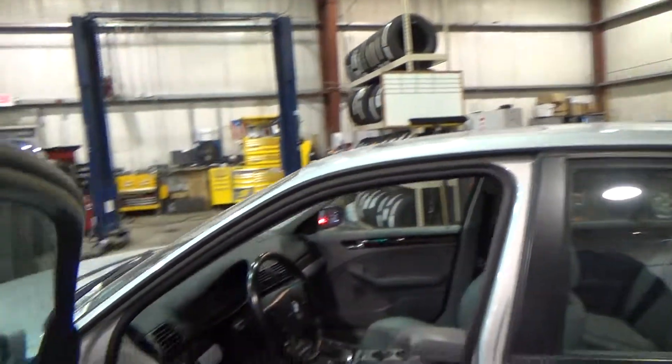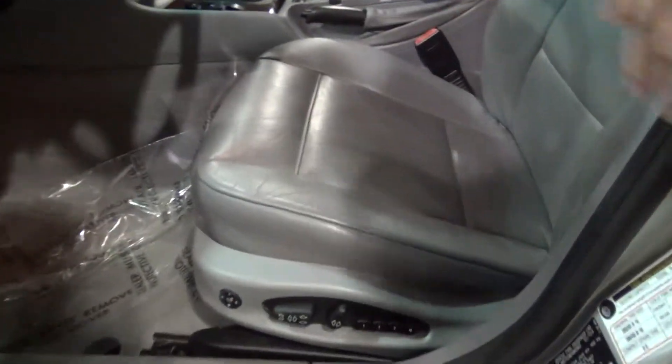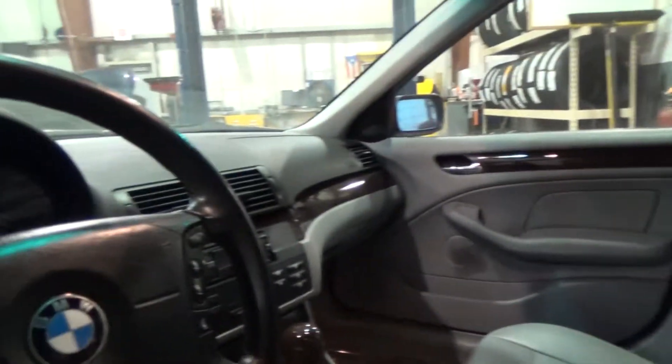Gray leather interior, full power seats with memory, heated. It has a premium package with wood accents, and an Alpine stereo system with iPod control.